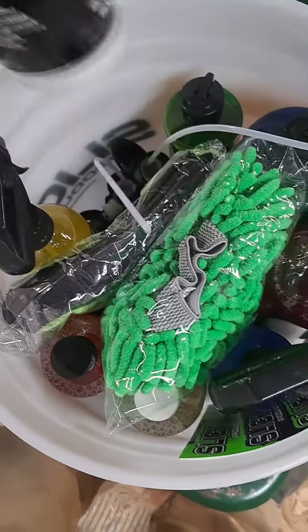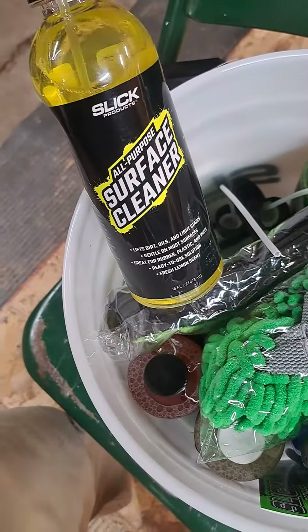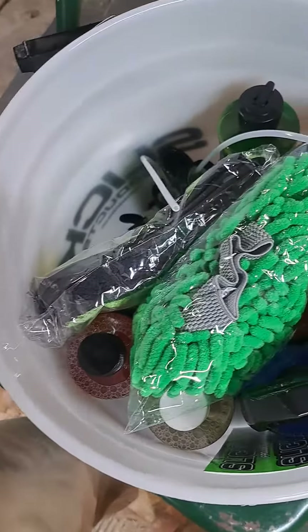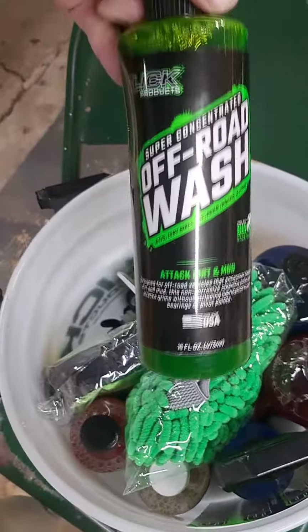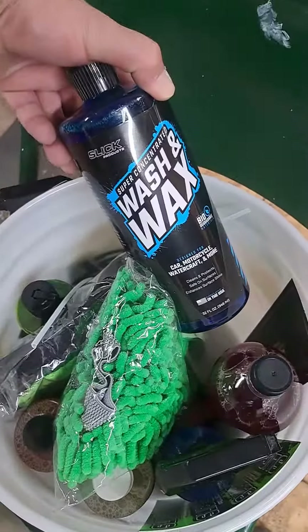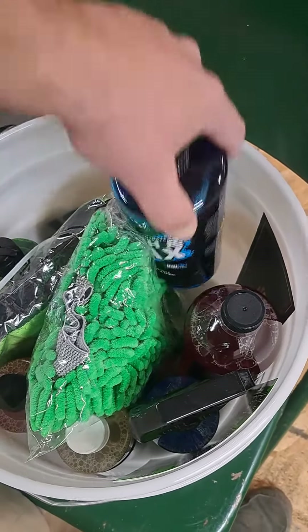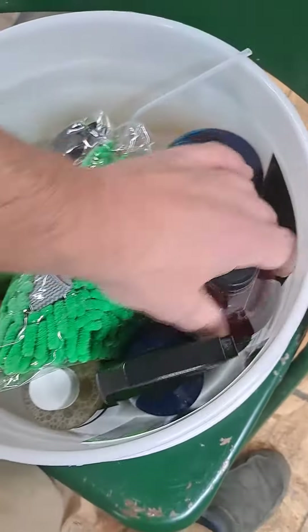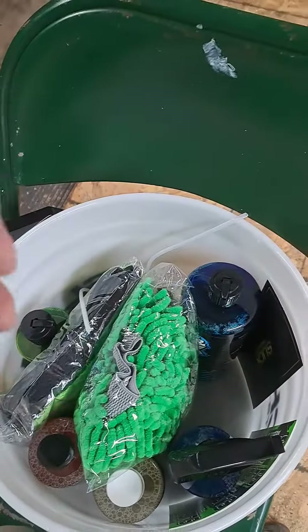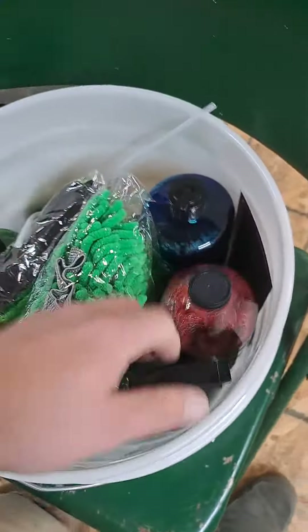Some interior conditioners, all-purpose surface cleaner, some off-road wash, super concentrated wax and wash, and touchless pre-soak. Good deal, I'm going to try that stuff out.